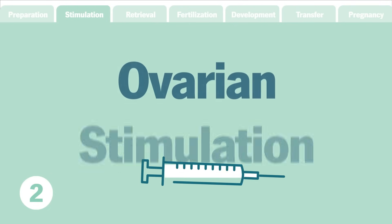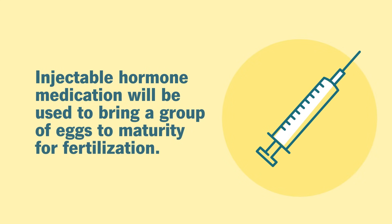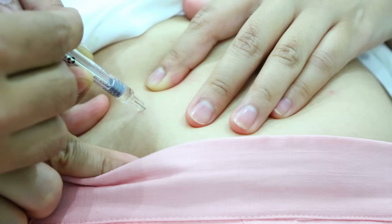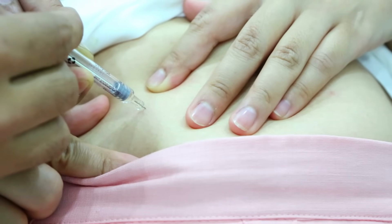Step two: ovarian stimulation. During a typical ovarian cycle, only one egg becomes mature enough to ovulate. IVF treatment uses injectable hormone medication to bring a group of eggs to maturity to increase the odds of a successful pregnancy. The type, dosage, and frequency of the medication will be tailored specifically to you for optimal results. Monitoring of the eggs may occur daily or every few days during this time to determine when they mature. A final trigger shot is given exactly 36 hours before the scheduled egg retrieval to finalize the maturation process.